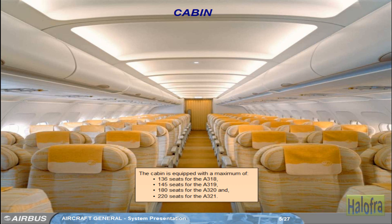The cabin is equipped with a maximum of 136 seats for the A318, 145 seats for the A319, 180 seats for the A320, and 220 seats for the A321.